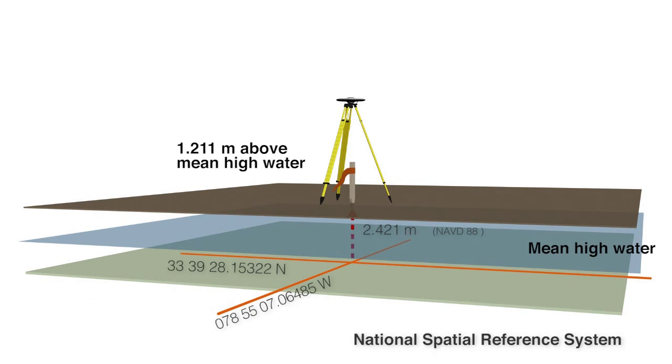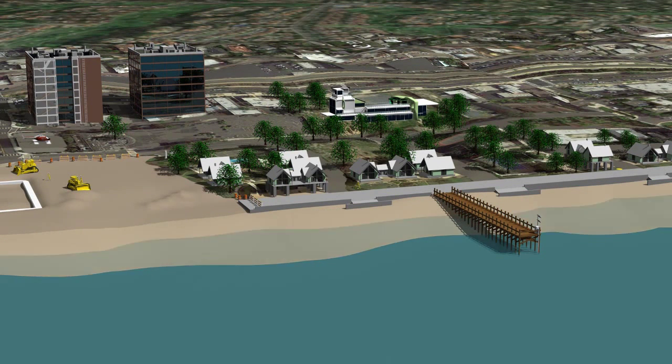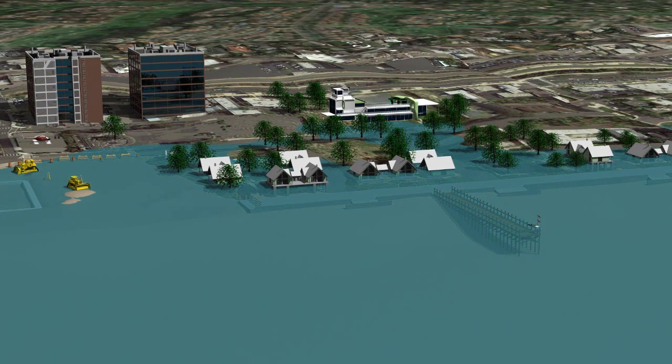With this geospatial information, community planners can assess recurrent high water risks to roads, schools, hospitals, and other critical infrastructure. They can also predict how sea level rise will change the risk of future flooding and identify areas of vulnerability.